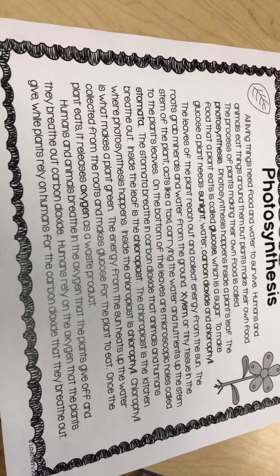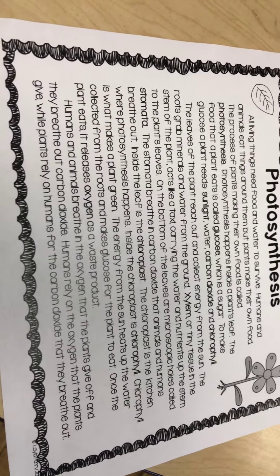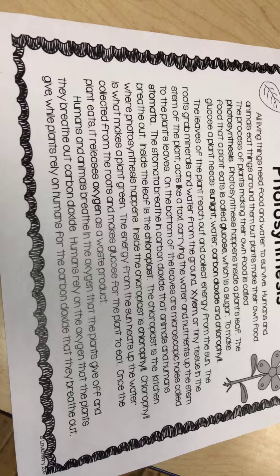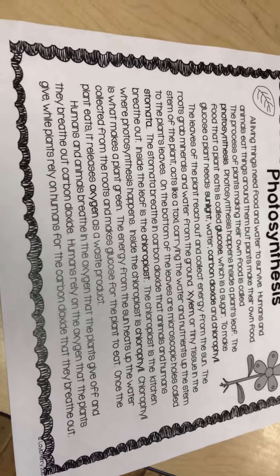The leaves of the plant reach out and collect energy from the sun. The roots grab minerals and water from the ground. Xylem, or tiny tissue in the stem of the plant, acts like a taxi, carrying the water and nutrients up the stem to the plant's leaves.